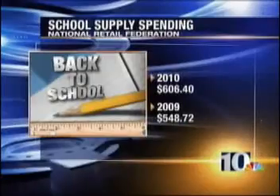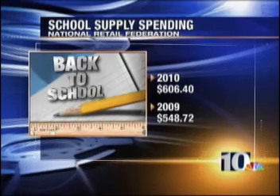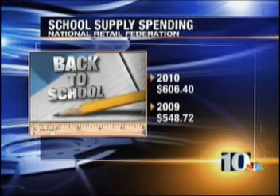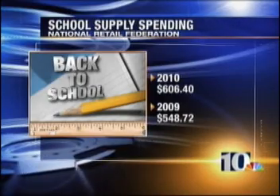I'm learning — even though I have three children, I'm still learning, because every year it's a new adventure. And this year, parents will spend more on that new adventure. According to a recent National Retail Federation study, the average American family will spend more than $600 on clothes, shoes, supplies, and electronics, compared to nearly $550 last year.